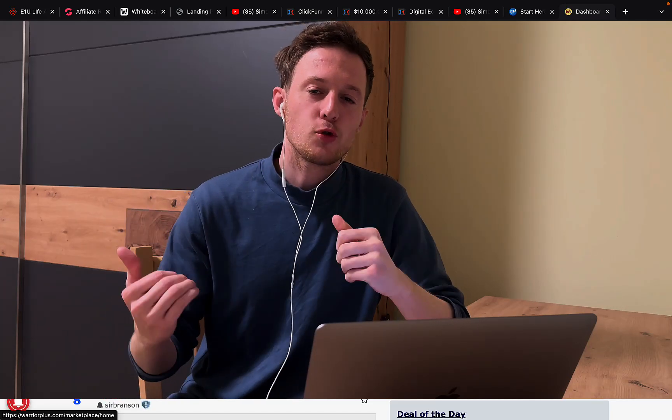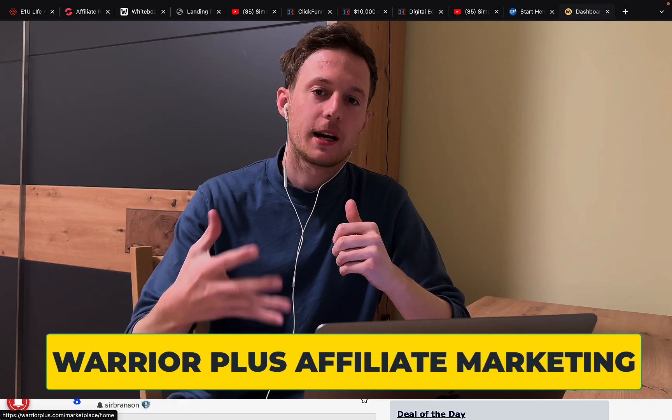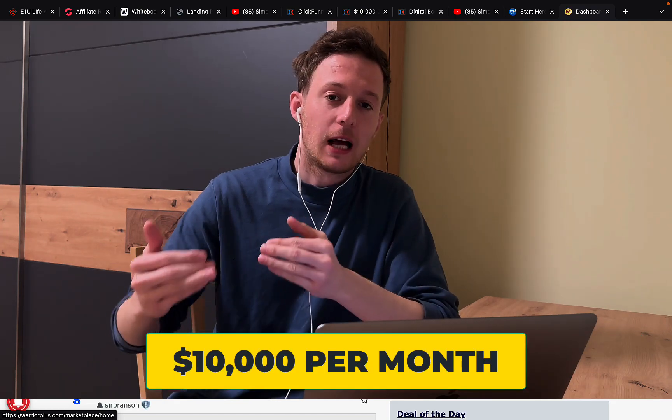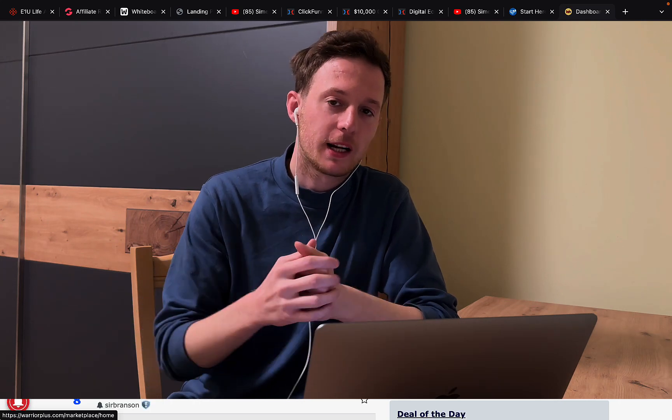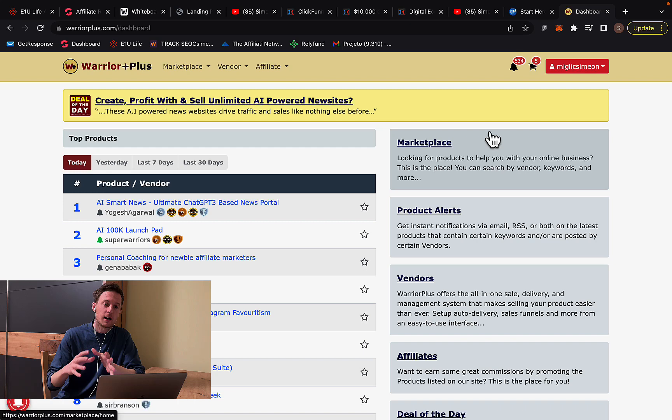Hi my friends, Simon here. In this video, I want to show you how to make money with Warrior Plus affiliate marketing. I want to show you how I'm earning $10,000 to $15,000 per month through affiliate marketing, and how you can go out and create a successful affiliate marketing campaign, leveraging affiliate marketing and also Warrior Plus.